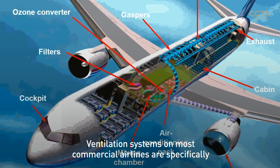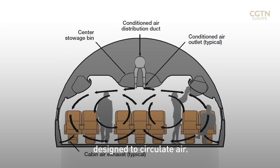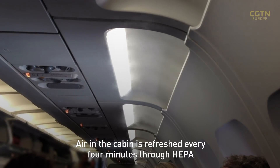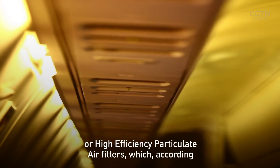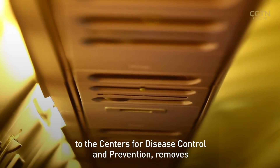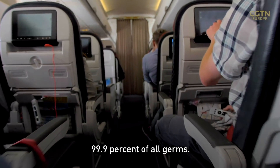Ventilation systems on most commercial airlines are specifically designed to circulate air. Air in the cabin is refreshed every four minutes through HEPA, or high-efficiency particulate air filters, which according to the Centers for Disease Control and Prevention, removes 99.9% of all germs.